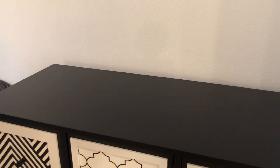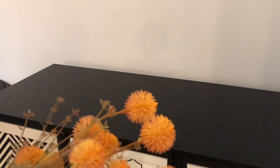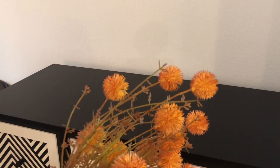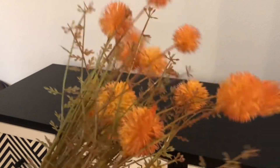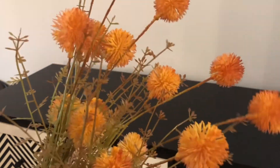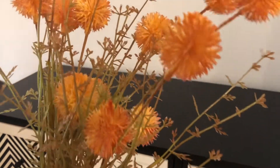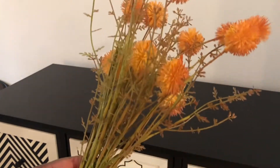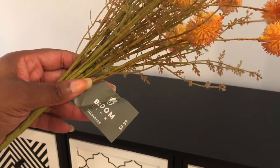Hello there, so I want to show some of the things that I bought today from Joann's fabric. I went there looking for fall and Halloween items and they didn't have all of their items out, but they had quite a bit. Everything was 40% off, so I bought these fall bushes here and it's $9.99 before the discount.